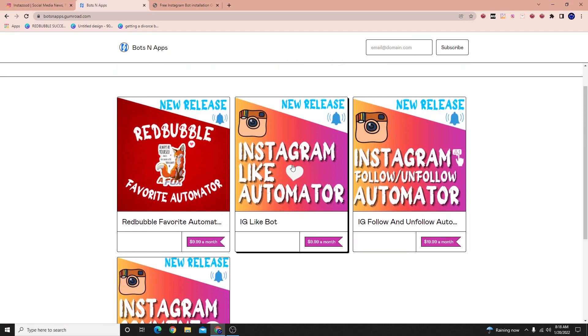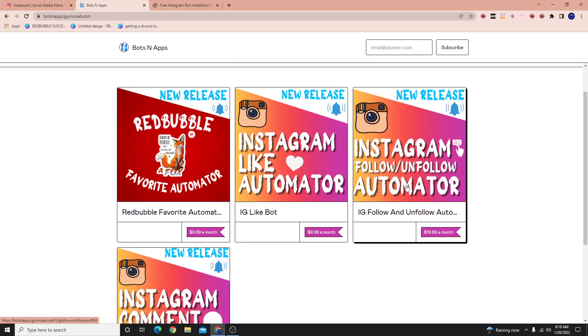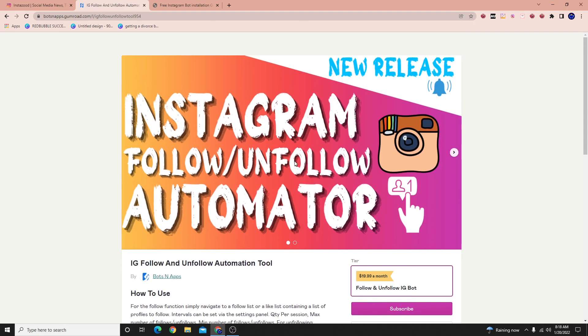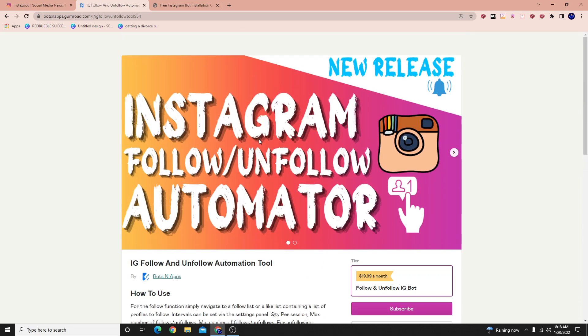Here we have the Instagram like automator, the Instagram follow-unfollow automator, and the Instagram comment automator. To use one of these — let's say you want the follow-unfollow automator — you sign up for a subscription, you get your email and license code, and after you install the software, you're able to use it.